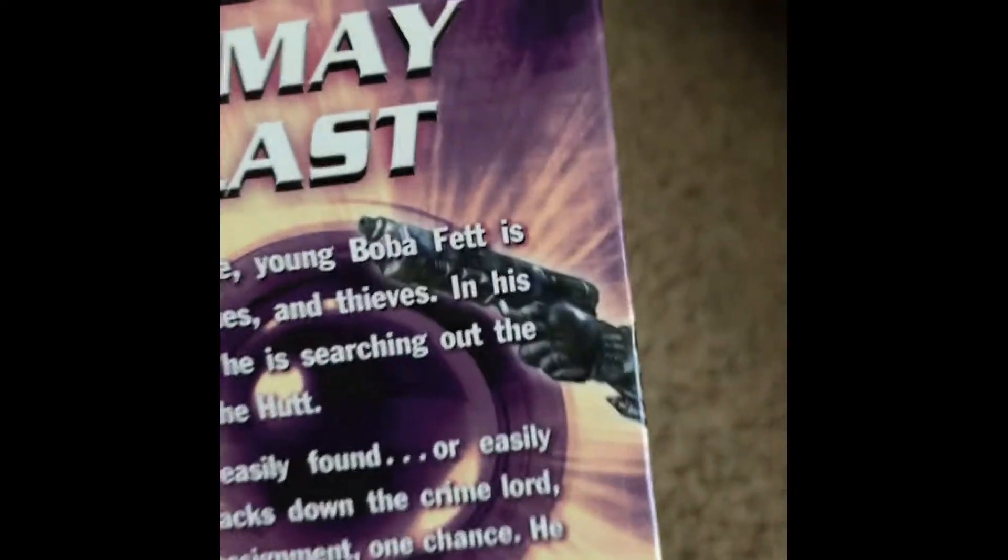He's a Jendai, and this is the only book that Durge appears in that is not the comic or the show.